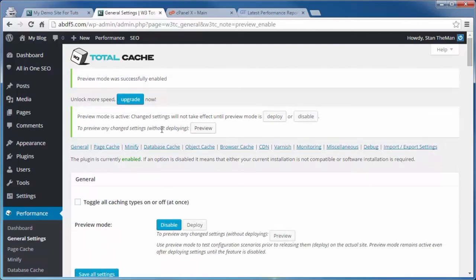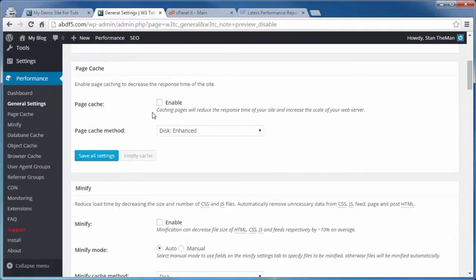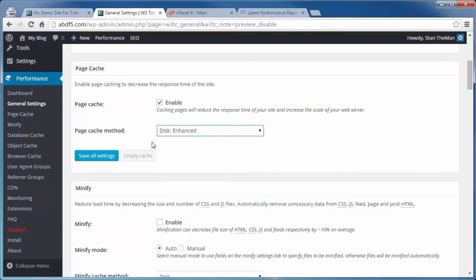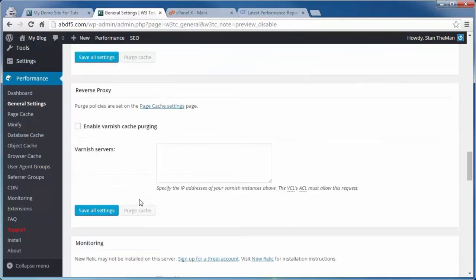Check the box for 'Don't cache pages for these user roles' as well as all the roles you do not want to serve cached content to — they will get fresh new content instead. This holds true for any membership roles if yours is a membership site. Click Save All Settings. Scrolling down, the next one is Cache Preload — check that. Leave the default numbers. If you have a sitemap URL, enter that. Save All Settings. Under Purge Policy, the default settings are fine.